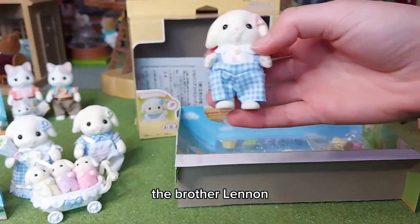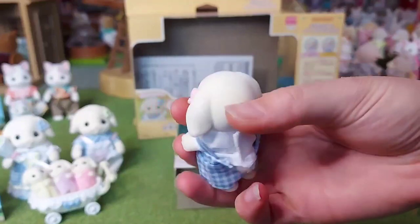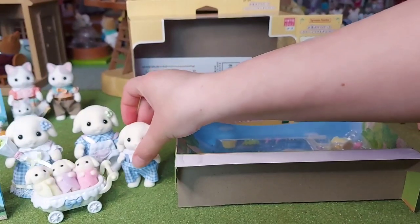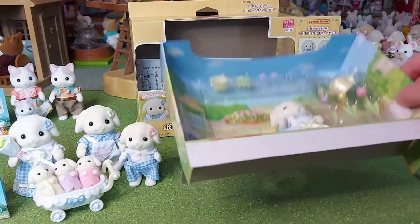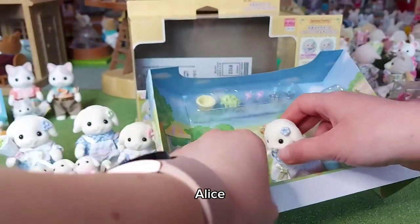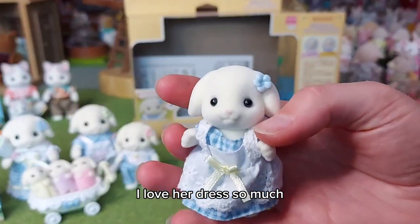So I think this is the brother, Lennon - he's got pink flowers. And then we have the sister, Alice. I love her dress so much.